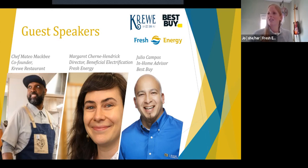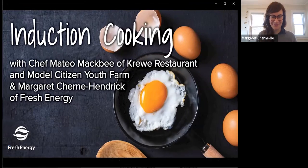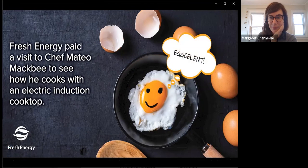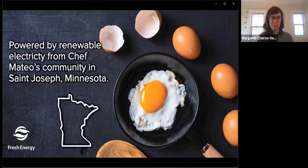Now I'm going to stop sharing my screen and share our beautiful demo video. Mateo got together with a film crew about a month ago and made a video for us. So I'm going to play that right now. Bear with me here — does everyone see it? I don't hear anyone saying no, so here we go.